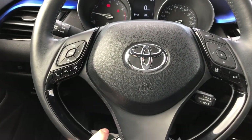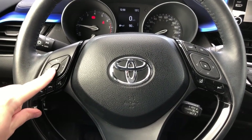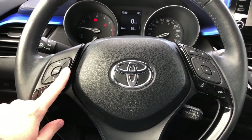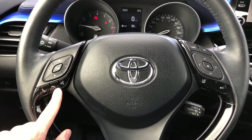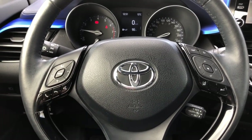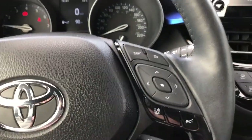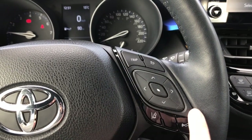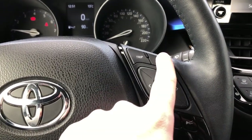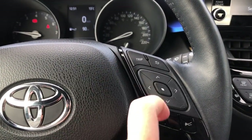Quick look at the steering wheel — you have steering wheel audio controls where you can control the volume and the digital screen. You can also make a phone call, hang up, and use voice recognition. On the right-hand side, you can navigate the digital screen, go back, and also track the kilometers for your trip.